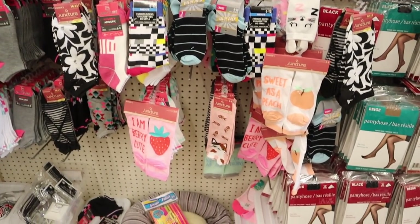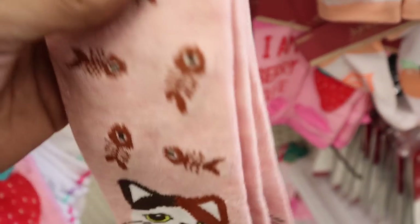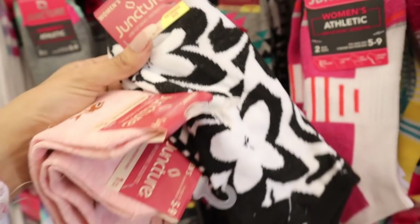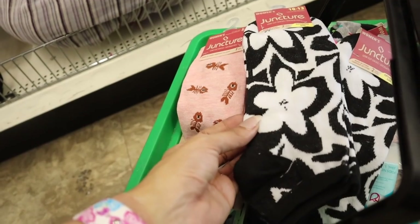We finally made it to the sock section and everything is seriously to die for — cat socks, rainbow socks, flower socks, a little bit of everything. Here's the first pair: cat socks in a light pink color, so gorgeous. This brand makes the best socks — one for me and one for you. They're actually the last two! There are also flower socks — two of those as well. The next pair is super adorable, going to you guys. They even have pink polka dot ones! My two favorites are definitely the cat ones and the flower socks.